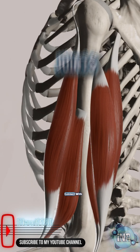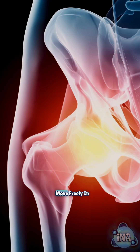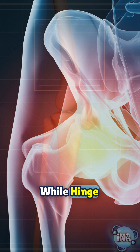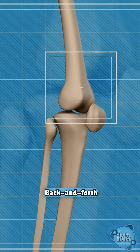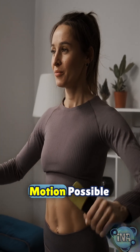Here, bones connect with muscles and act like levers. Ball and socket joints in your hips let you move freely in many directions, while hinge joints in your knees allow smooth back and forth movement. This teamwork between bones and muscles is what makes motion possible.